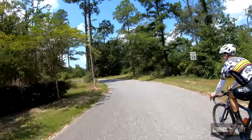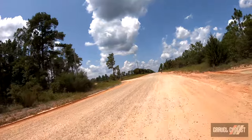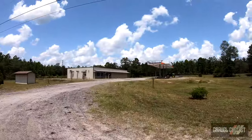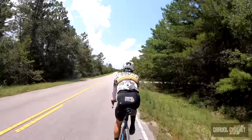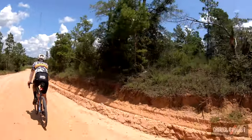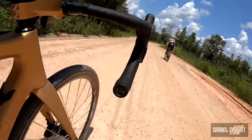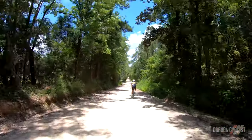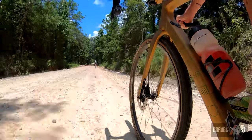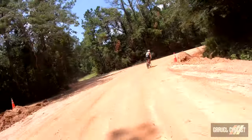I think that concludes our tour of Wausau, or however you pronounce it. Folks, I've learned Wausau is home to the Possum Festival. This is really a surprisingly hilly area of Florida. Gas station in the middle of nowhere — out of business. That's a shame.